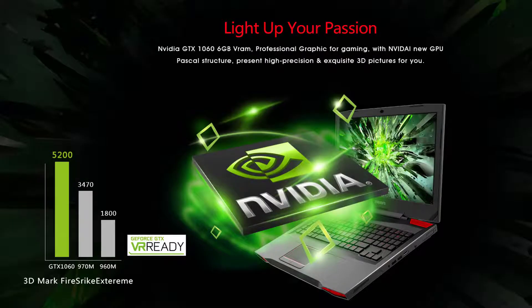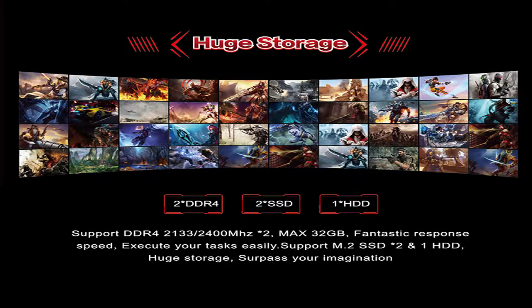NVIDIA GTX 6GB RAM — professional graphics for gaming. With NVIDIA's new GPU Pascal architecture, it presents high precision and exquisite 3D pictures for you.